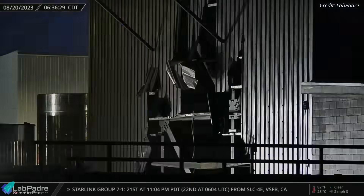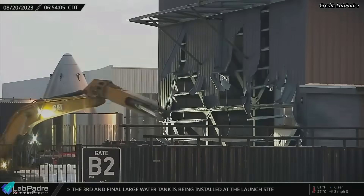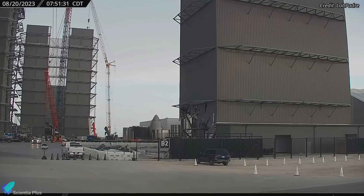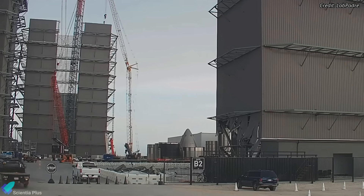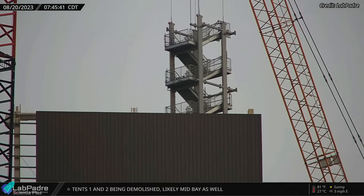Since all the ship and booster stacking operations are now taking place inside the high bay and the mega bay, teams have begun demolishing the mid bay. The new mega bay is still under construction. The building is now five levels tall, and once complete, it will have seven levels in total. Teams have begun installing stairways inside the building.